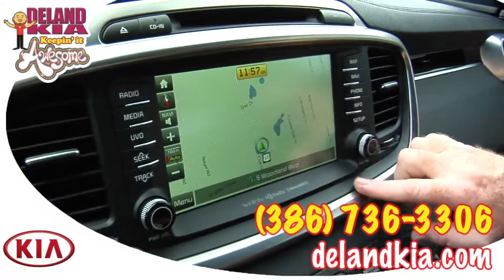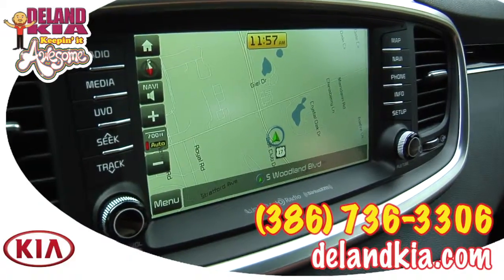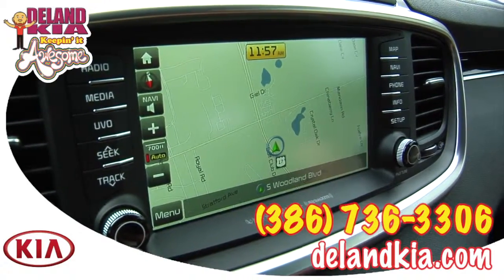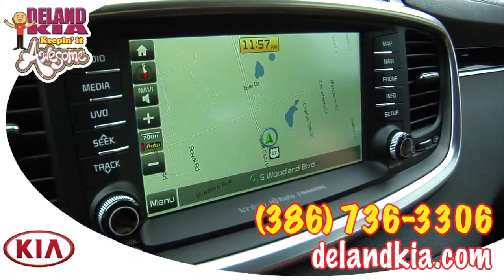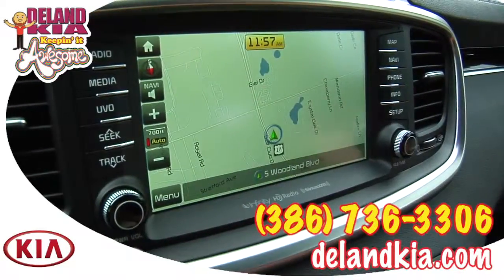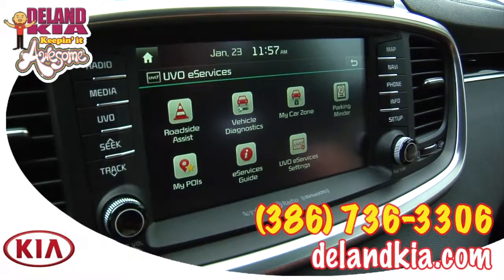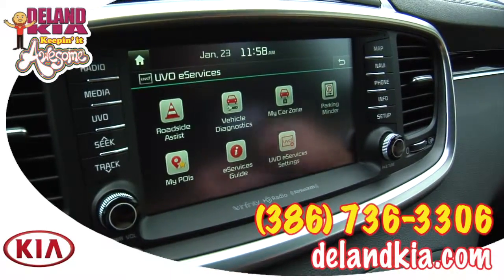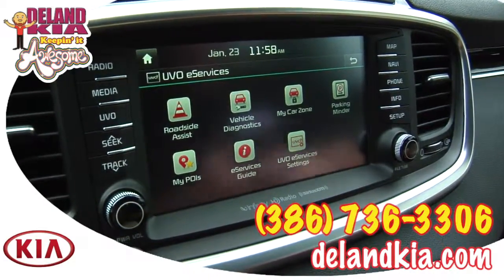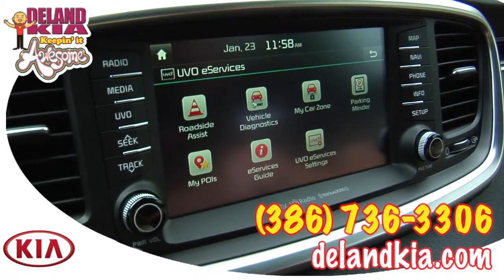Above that is the 8-inch touchscreen with buttons around it to access all the functions you need. This car comes with UVO — which stands for 'Your Voice' — and once your Bluetooth phone is connected you have access to roadside assistance with one push button. You also get 9-1-1 Connect: should an airbag deploy, the car will direct emergency services to your location without you having to do anything.